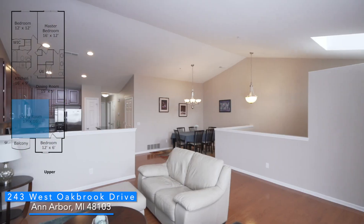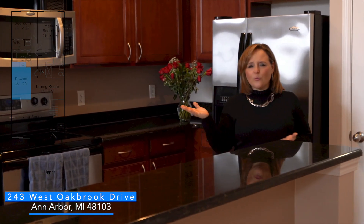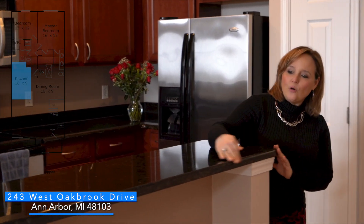The ceiling has detail and there are huge picture windows. Look at this kitchen — it's huge. It has cherry cabinetry, granite countertops, an overhang for bar stools, and a large dining area, which is great for entertaining.